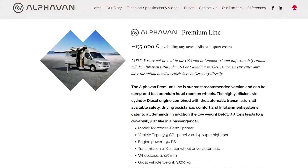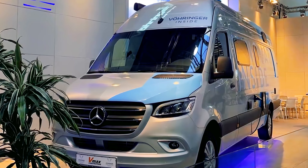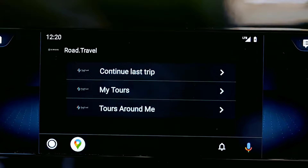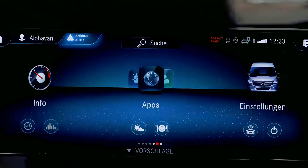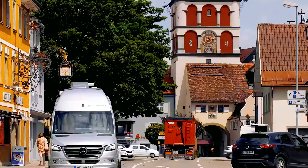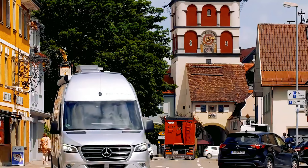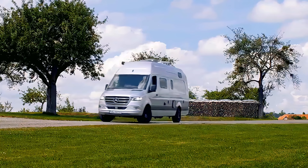While most of the specs are still under wraps, the original Alphavan includes a 210Ah lithium battery and 110W solar panel, and we can expect similar stats in the off-road edition. One thing Alphavan did confirm is the inclusion of the latest iteration of its Mercedes-powered intelligent home system — all the equipment and features will be controllable from the infotainment screen in the cab. Alphavan plans to reveal all the details at the Dusseldorf Caravan Salon between August 27 and September 5.